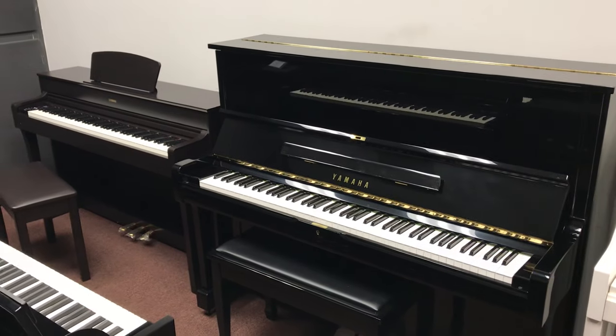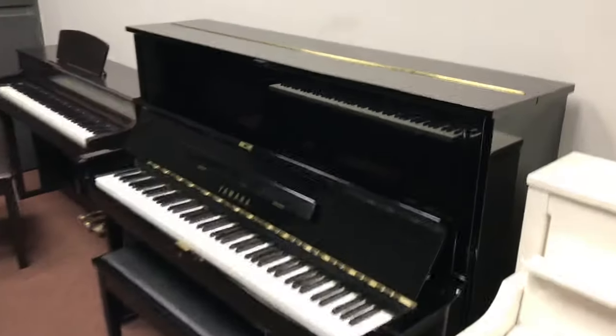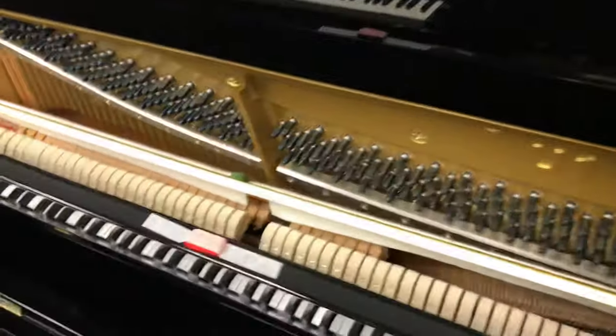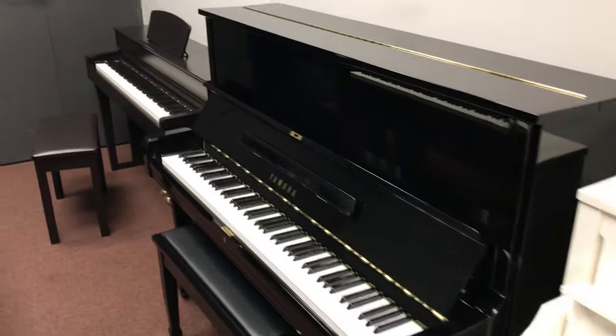That might be well out of the price range of most families starting their child in piano lessons. So we specialize in used U1s that are in like-new, mint condition. This particular one, for example, it's hard to tell it was ever used, yet it's reconditioned and available for less than half the price of a new one.